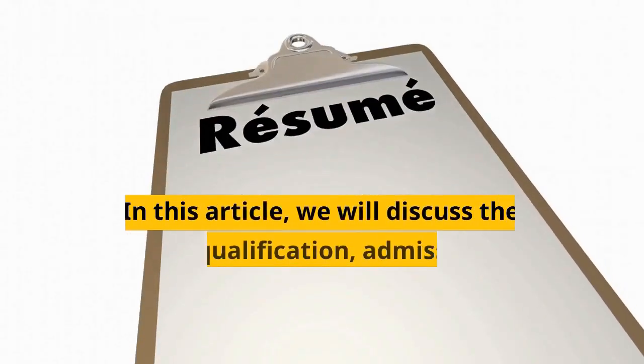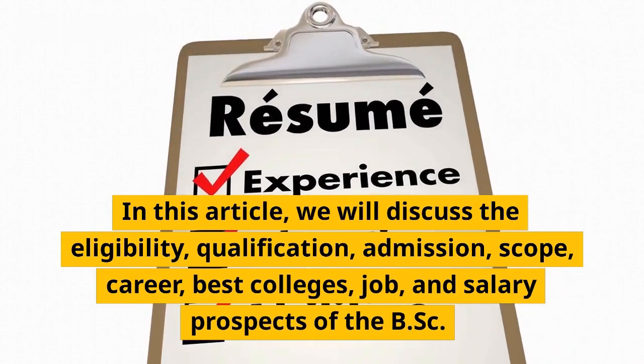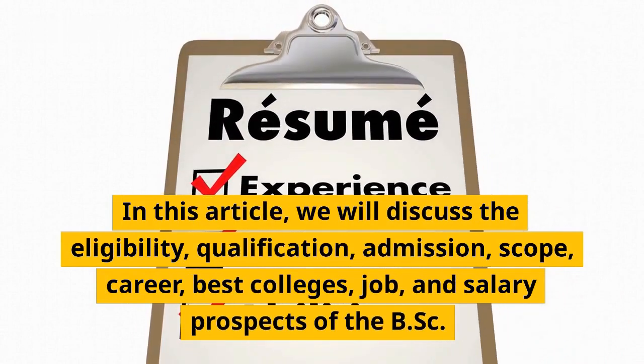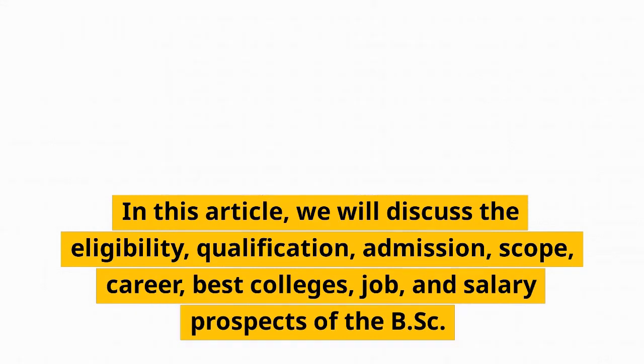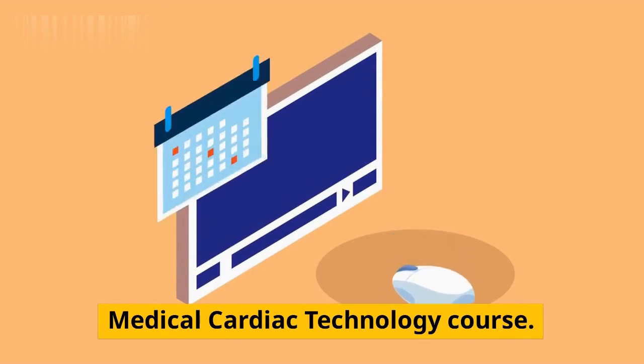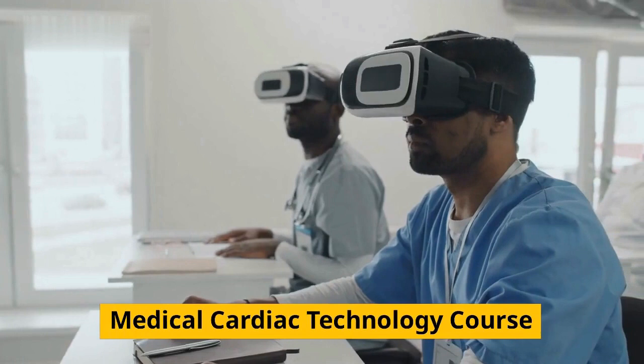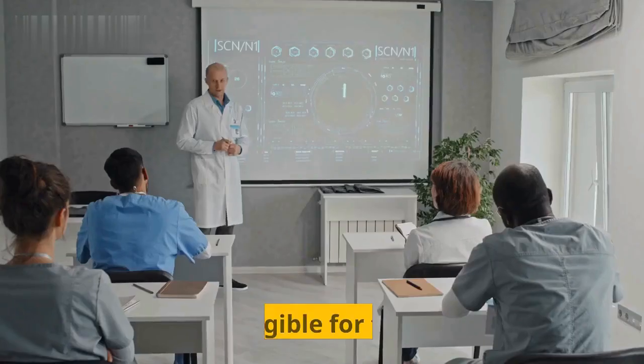In this article, we will discuss the eligibility, qualification, admission, scope, career, best colleges, job, and salary prospects of the BSC Medical Cardiac Technology course.